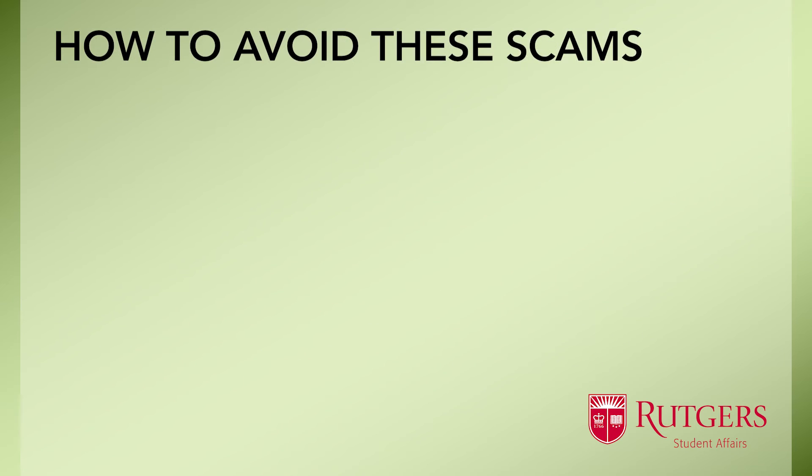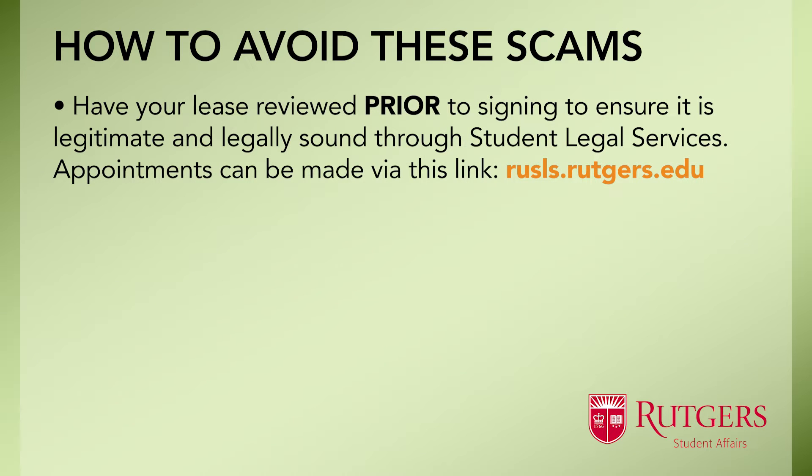Students can avoid this and protect themselves by having their leases reviewed prior to signing, to make sure they're legitimate and legally sound. We offer this service through the Student Legal Services Office by qualified attorneys at no cost to students. Appointments can be made via the link provided.